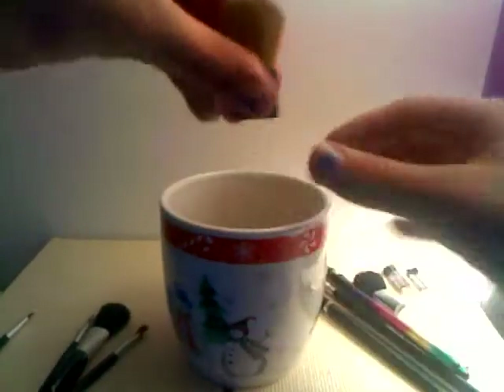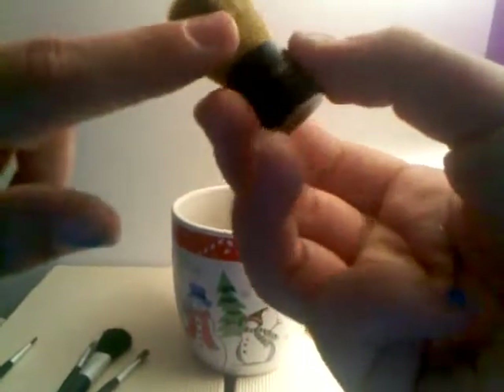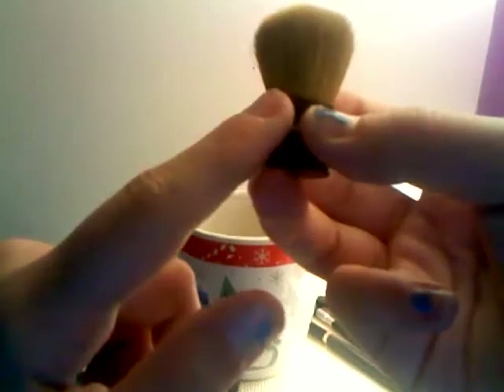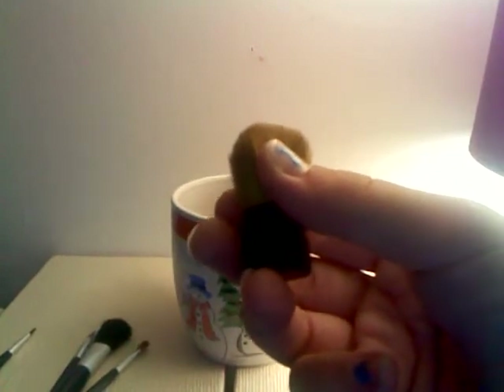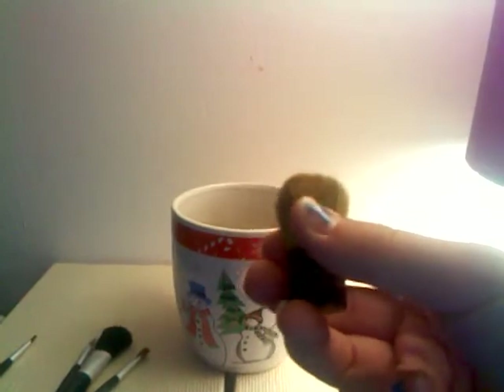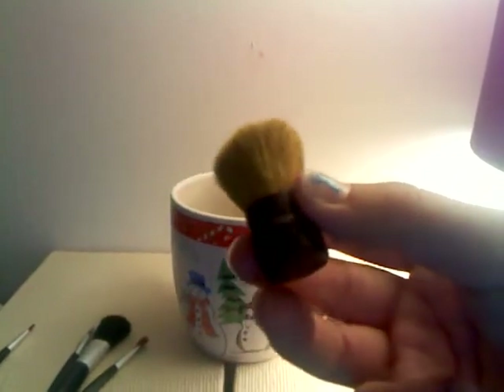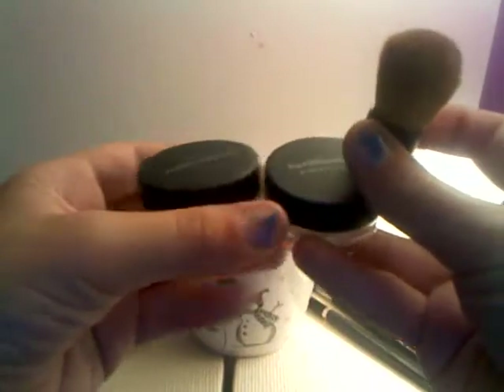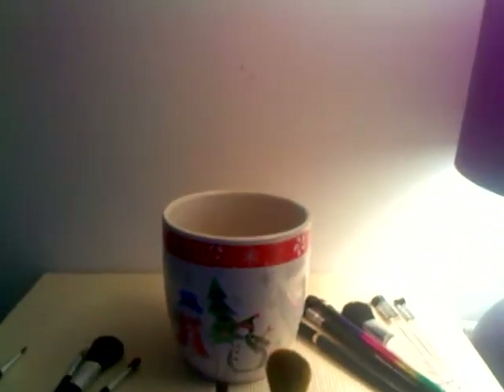Last but not least, I have a little kabuki brush from Bare Minerals — it's my favorite brush. I use it for blush and foundation. I got it free with the two Bare Minerals foundations. I got the whole kit from Sephora because I'm signed up for a Sephora card — every time you spend a dollar you get a point.